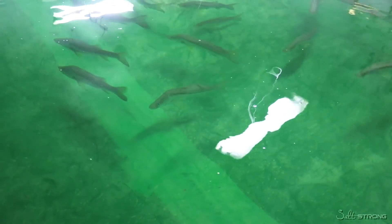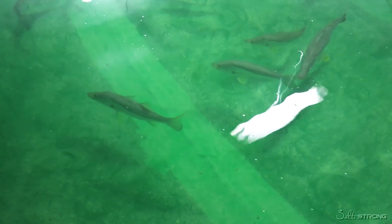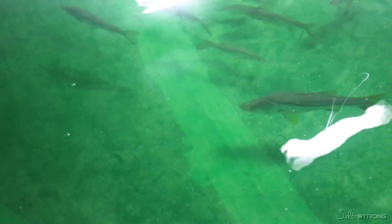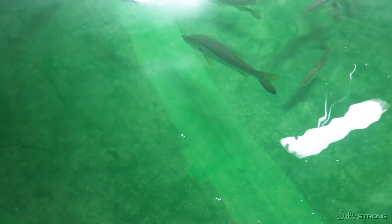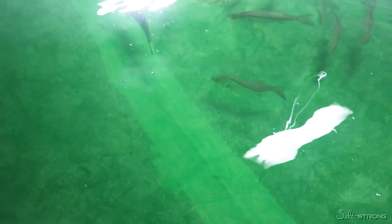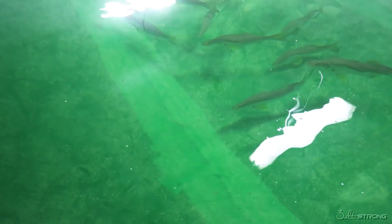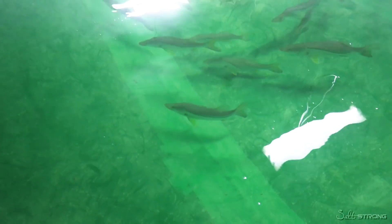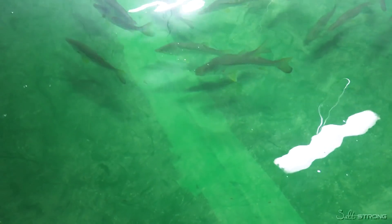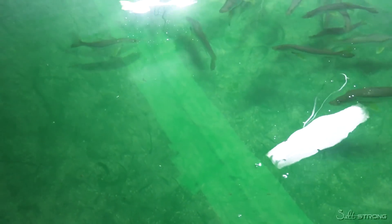This is the newest snook broodstock population that we have on site — they were just caught within this last year. The older snook broodstock is next door. So we have two snook broodstock populations that we use to support our stock enhancement research. This is not a species that we're growing as a food fish because they have slower growth — species like red drum and almaco jack grow much faster to a marketable size. So our key interest in snook has just been for stock enhancement research.